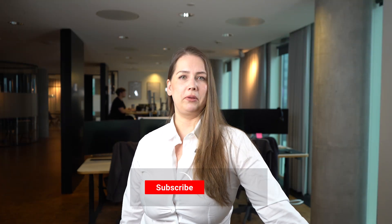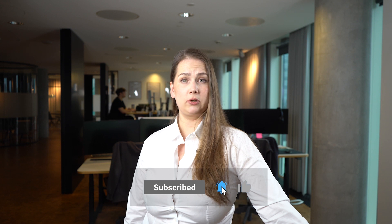Ask me anything about the Managed WordPress add-on in the comment section, and subscribe to this channel for more tips on how to stand out online.